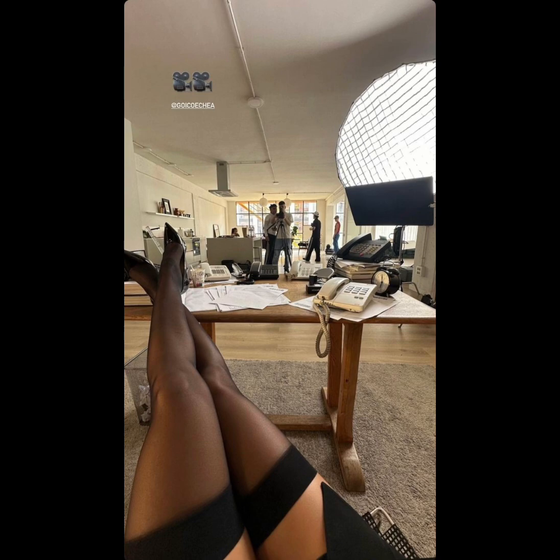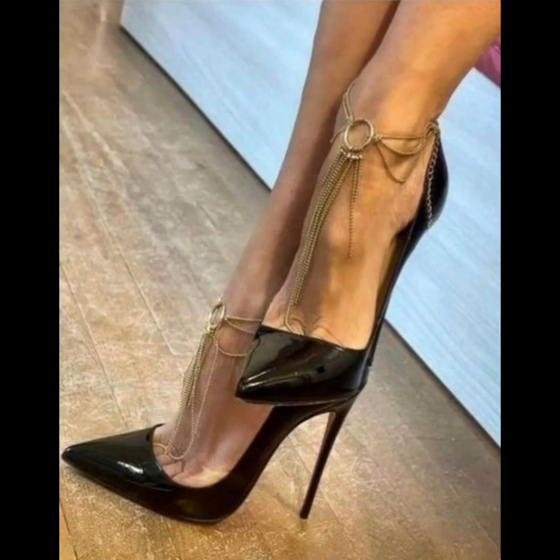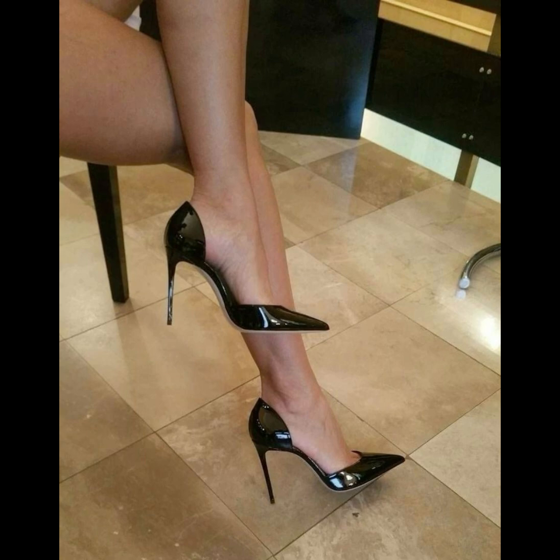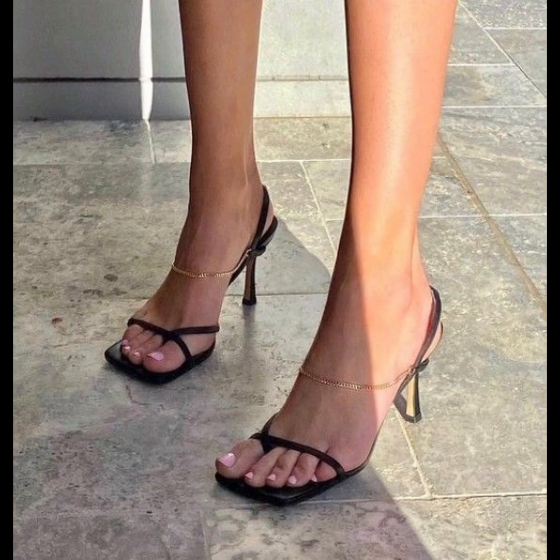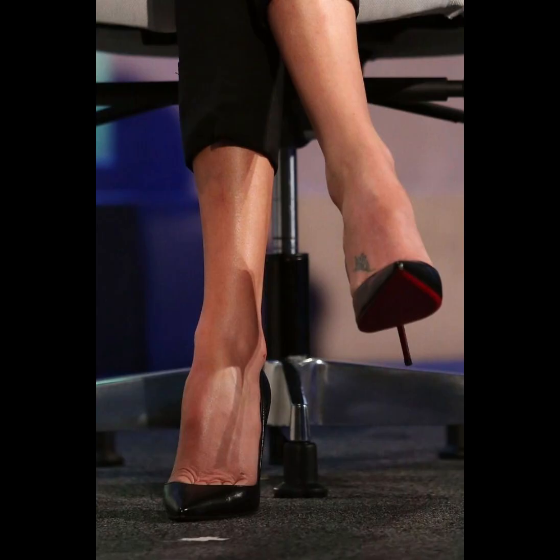High heels pumps are a masterclass in elegance and refinement, boasting a sleek, slender design. With their closed toe and slender heel, high heels typically range in a variety of heights.